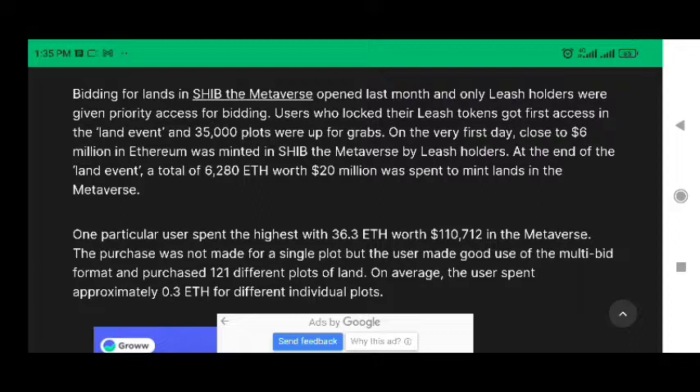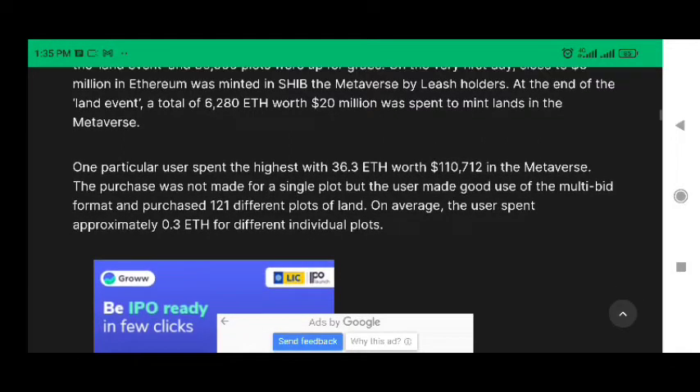On the very first day, close to 6 million in Ethereum was minted in SHIB the MetaVerse by LEASH holders. At the end of the LAN event, a total of 6,280 ETH worth $20 million was spent to mint LANs in the MetaVerse.